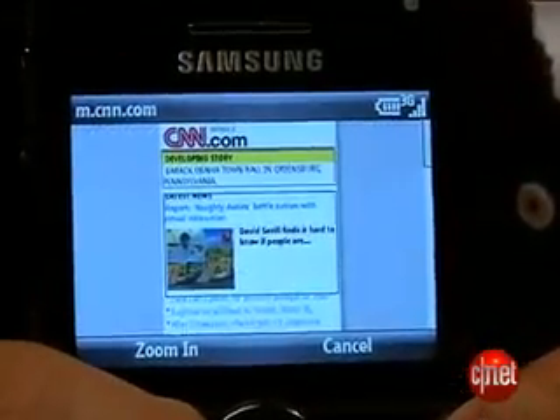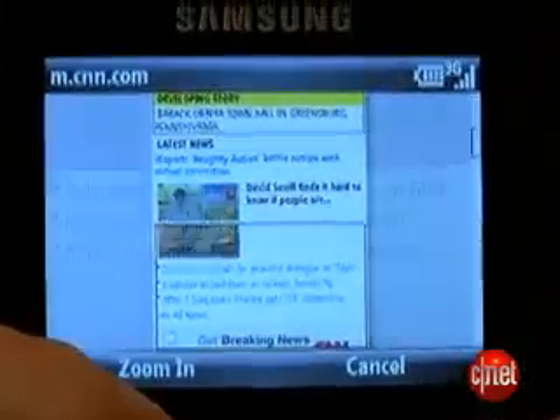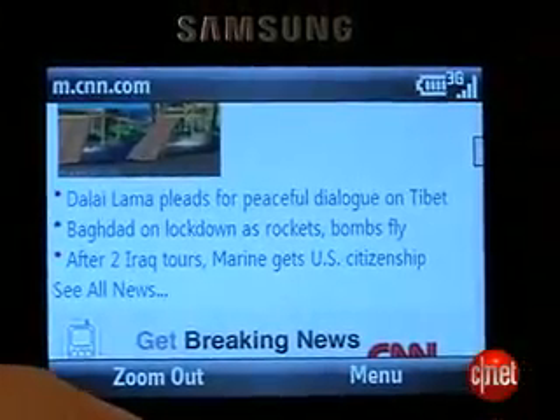Web viewing is also easier now because it has zoom in and out, and you can go to a certain point of the page and then zoom in so you don't have to do a lot of scrolling. Other enhancements include multiple select for emails.